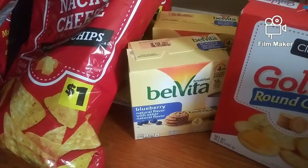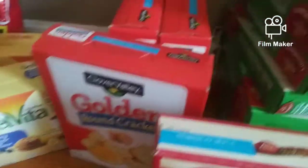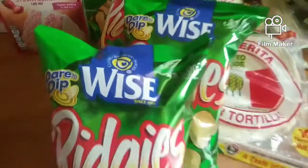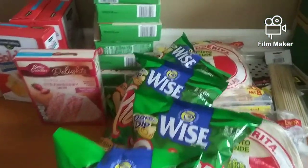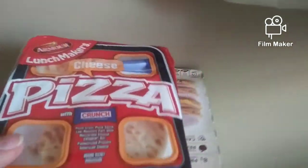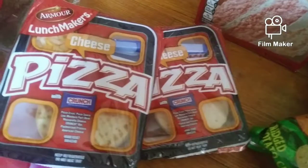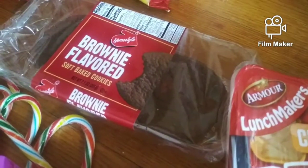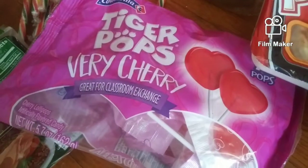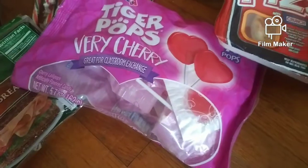We have this Velveeta little crackers. We have some more golden cracker boxes and a strawberry cake mix. We have more chips, some little pizza snack things, chocolate brownie flavored cookies, and candy canes. We have Tiger Pops very cherry, a bag there.